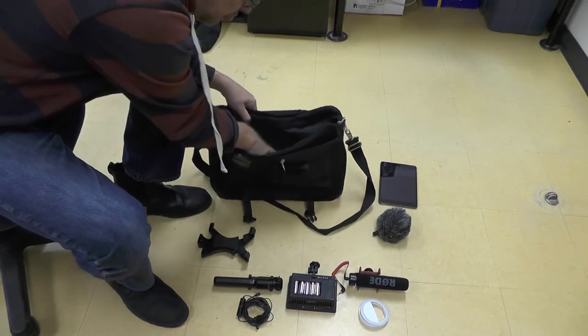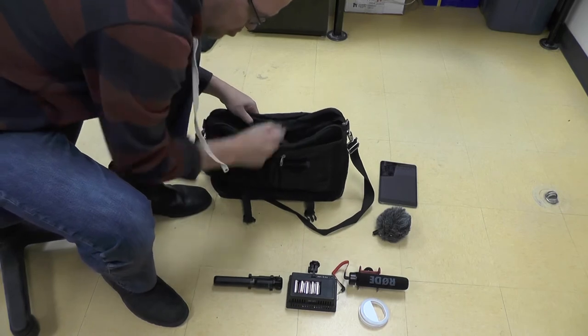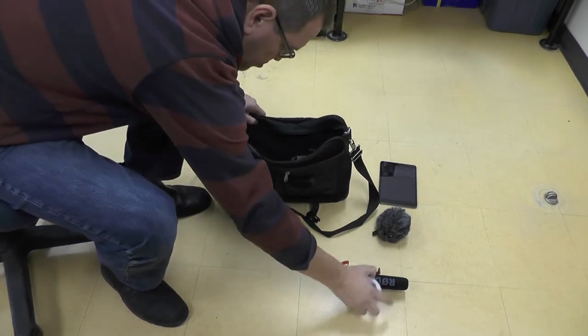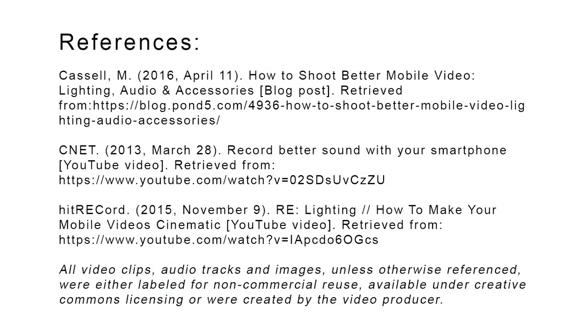While filmmaking, even the mobile variant, is never really cheap. For between $50 and $150, you can assemble the necessary equipment to ensure you're making good mobile videos that are stable, well lit, and have clear audio, all while fitting everything into a single shoulder bag.